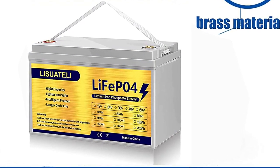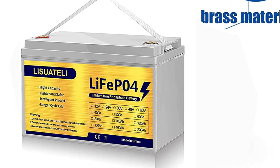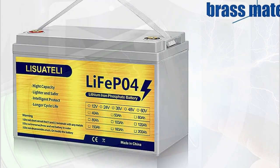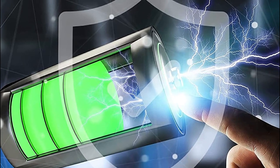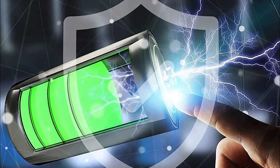This top-of-the-line battery offers over 5,000 cycles of long lifespan and is well-suited for high-demand applications. It features a built-in 100A BMS that protects the battery from overcharging and over-discharging, ensuring optimal performance and safety. It's also resistant to extreme temperatures, making it ideal for tough outdoor conditions.